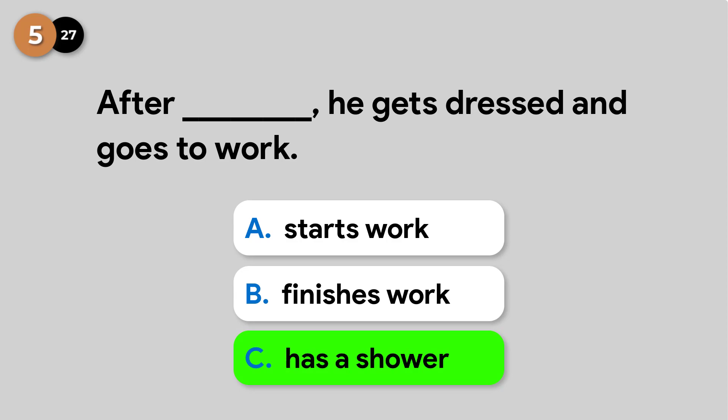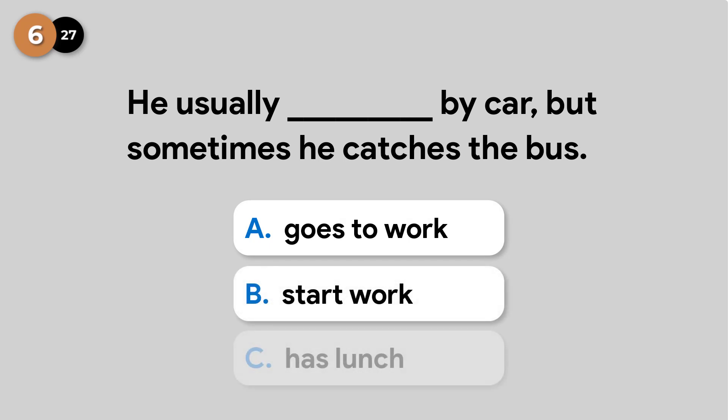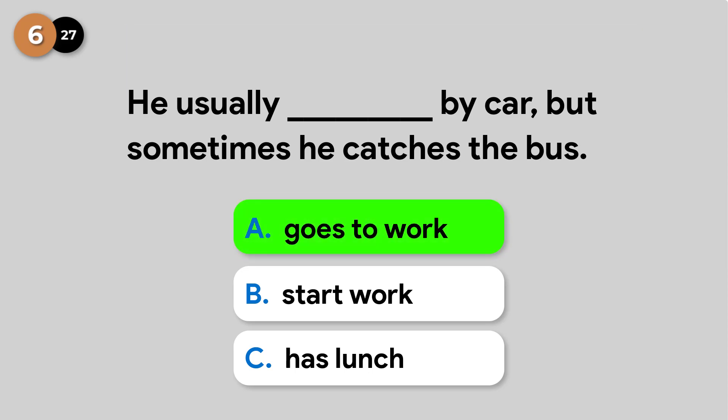After he has a shower, he gets dressed and goes to work. He usually goes to work by car, but sometimes he catches the bus.